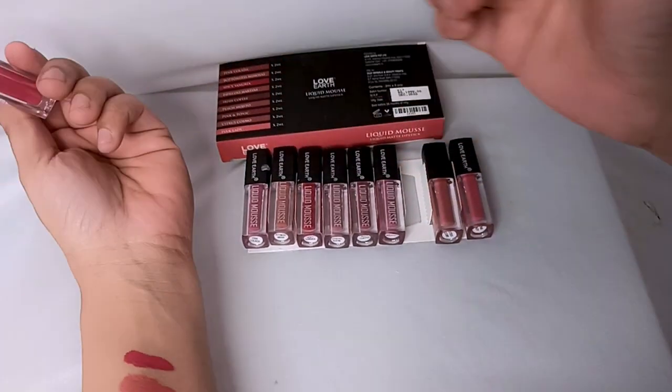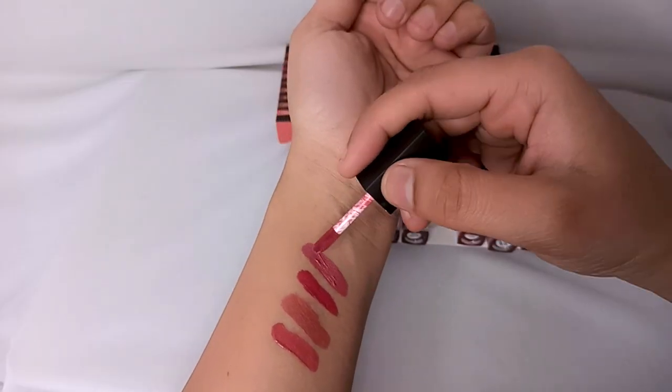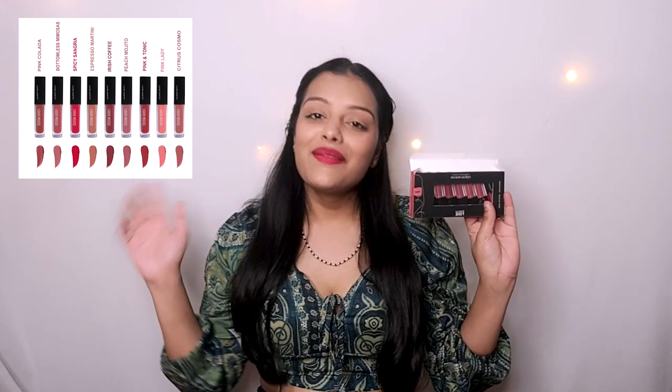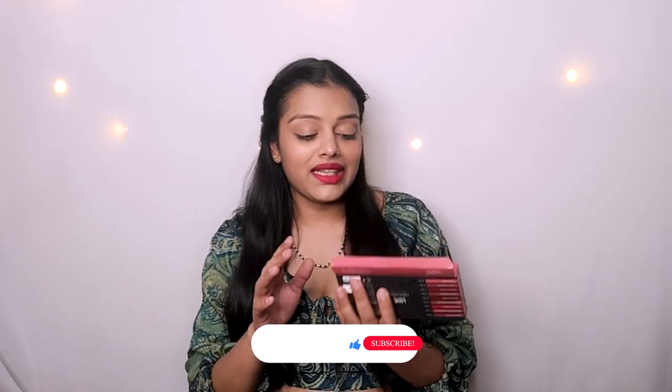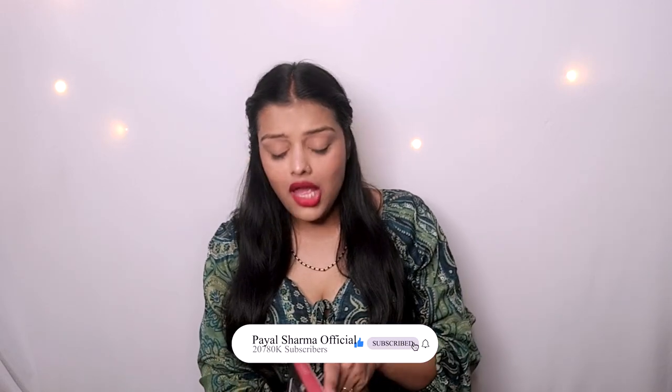This is a Nude Lipstick pack — it has two to three shades. You can take a dark color too, but I chose a nude shade. Nude lipstick is better because it is a different, unique color, and it has a lot of unique and different shades.